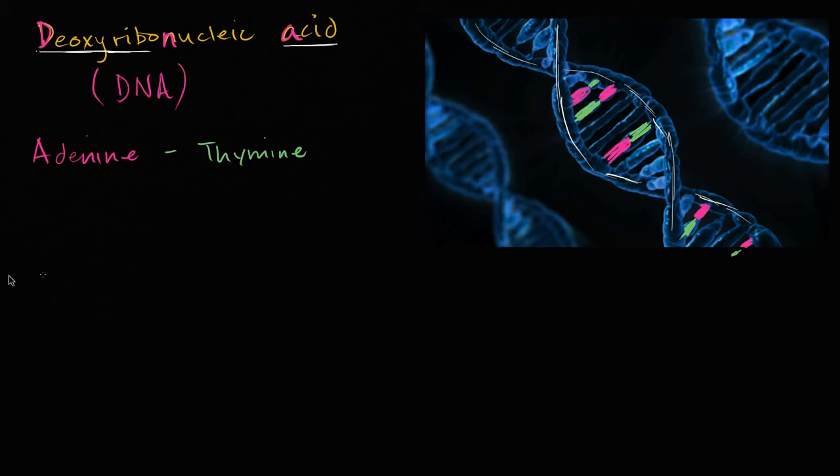The other two bases: you have cytosine, which pairs with guanine, or guanine that pairs with cytosine. We're not going to go into the molecular structure of these bases just yet, although these are good names to know because they show up a lot and they really form kind of the code — your genetic code. Guanine pairs with cytosine.